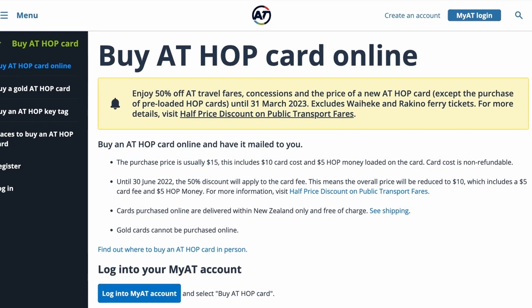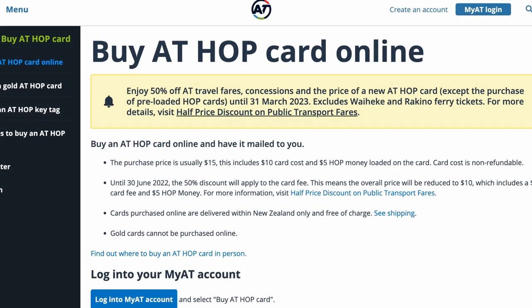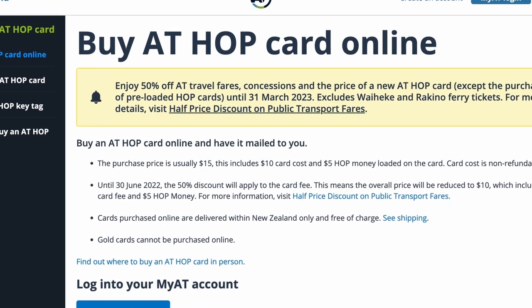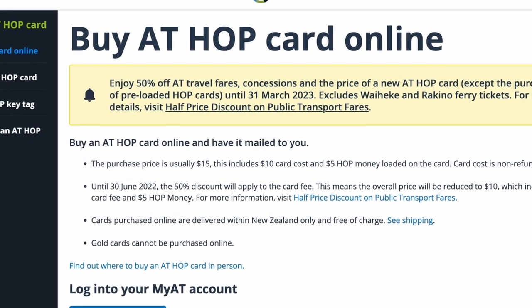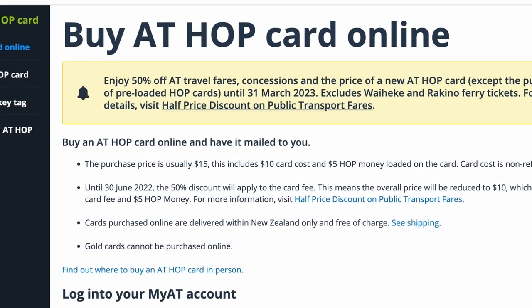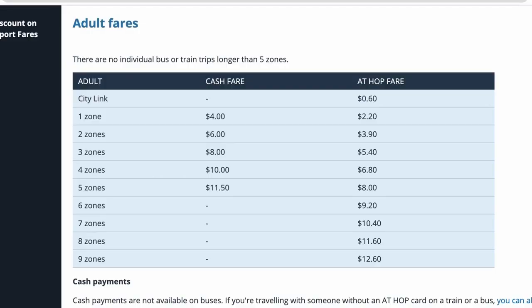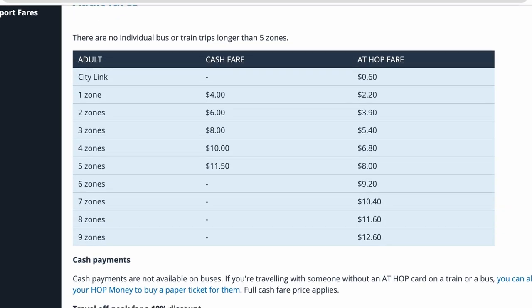The hop card is normally $15 and that includes $5 credit towards fares. Right now until June 30th it's 50% off, so it's only $10 — that gives you $5 for credit and $5 for the card. This is a pretty good deal, especially considering that cash fares on transit are a little bit more expensive than using a hop card.